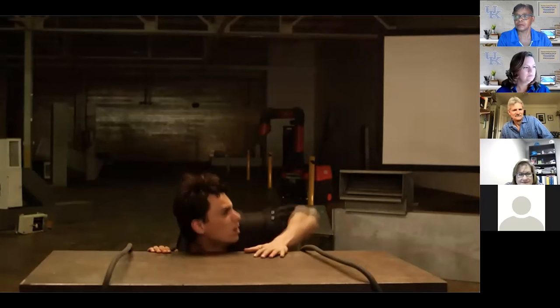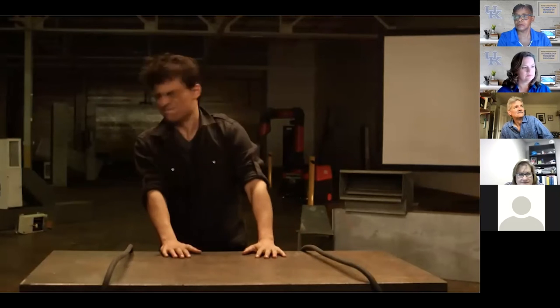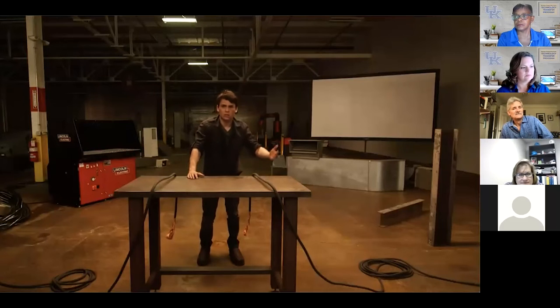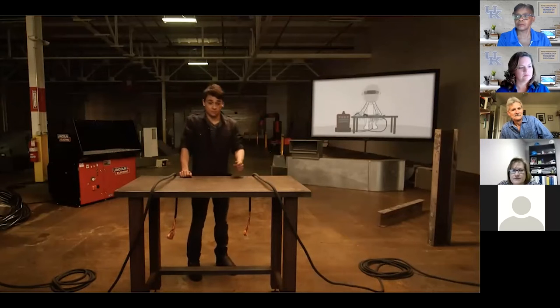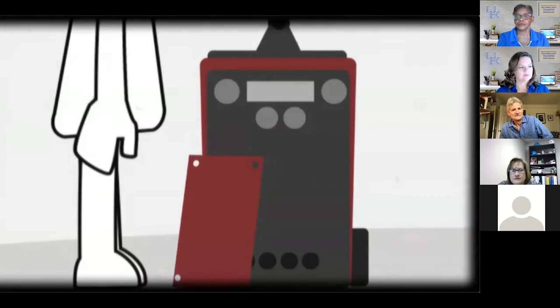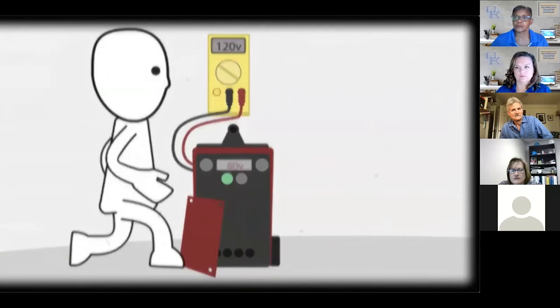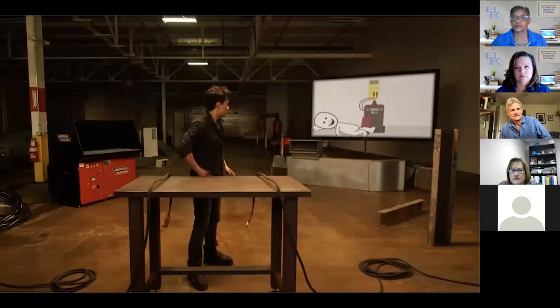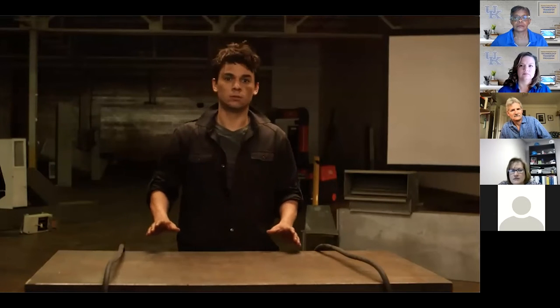In welding you will encounter both alternating current and direct current at varying voltages - all can be very dangerous, even fatal under certain circumstances. An electric shock received while welding can range from 20 to 100 volts and is called a secondary or welding voltage shock. The voltage inside welding equipment is commonly much higher, ranging from 120 to 575 volts or greater - a primary voltage shock - more than enough to cause severe injury or death. It's important to understand the risks so you can take proper safety precautions for a long and safe career.